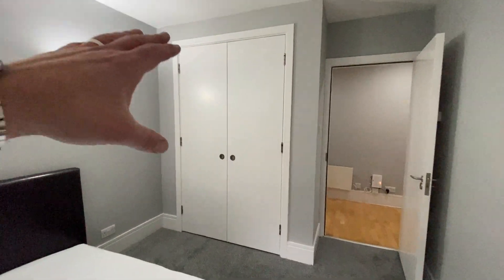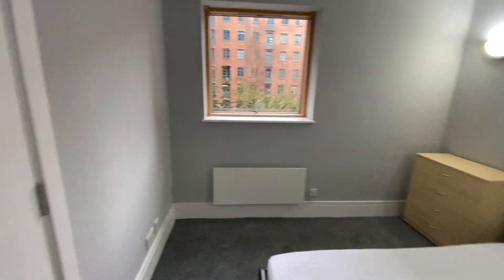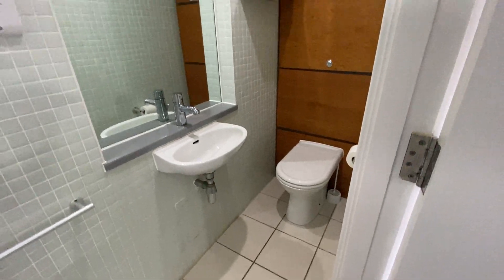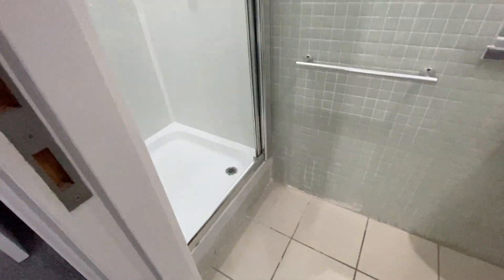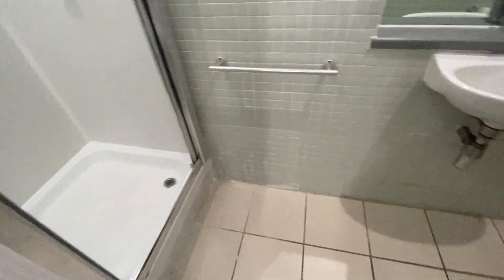You also have built-in wardrobes on this side. And on this one, you also have your en-suite bathroom. So in your en-suite, you have your WC, hand basin, and a really large mirror. And then just over to the other side, you have your shower enclosure just in there as well.